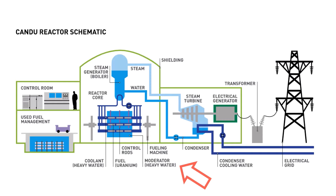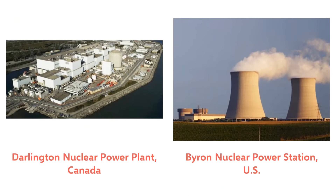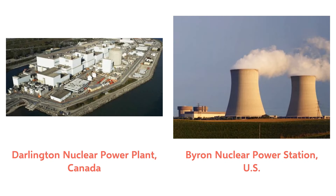All of Canada's nuclear reactors use the CANDU system, which is a Canadian-designed reactor that uses natural uranium fuel with heavy water as a moderator. Other nuclear reactors, such as those in the United States, use enriched uranium and ordinary water or graphite as a moderator. So why do Canadian reactors use this different system?